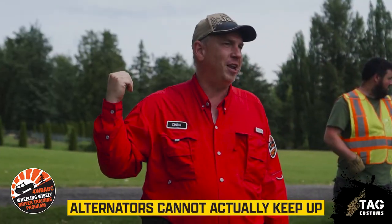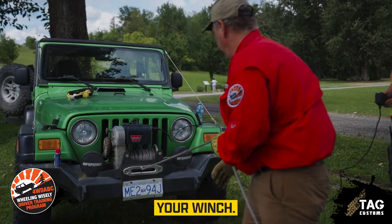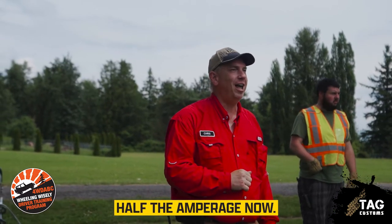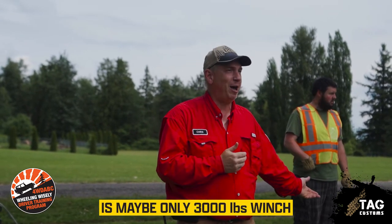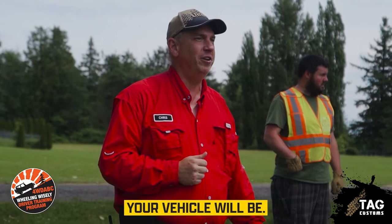Most vehicles' alternators cannot actually keep up with the pulling power of a winch, which means your alternator and battery are both powering your winch. If you need to pull two, three, four times, your battery's done — it's only putting out half the amperage. You're running off your alternator alone. Now your 8,000-pound winch is maybe only a 3,000-pound winch because it can't get the power it needs. The easier you go on your equipment, the less maintenance you'll have to do and the happier your vehicle will be.